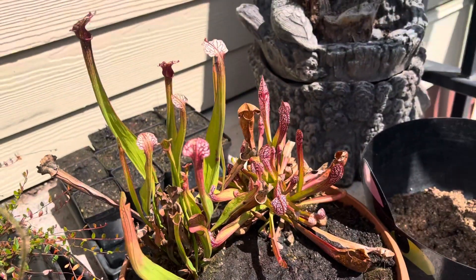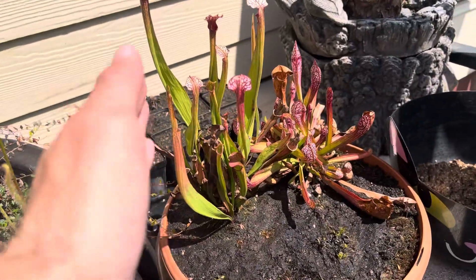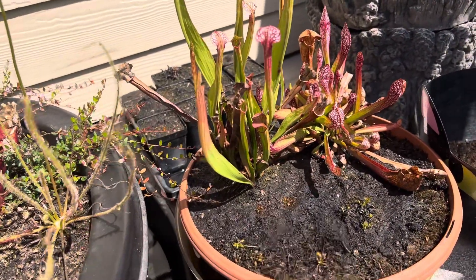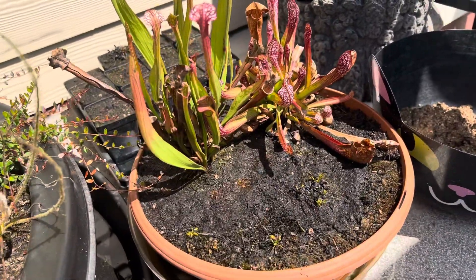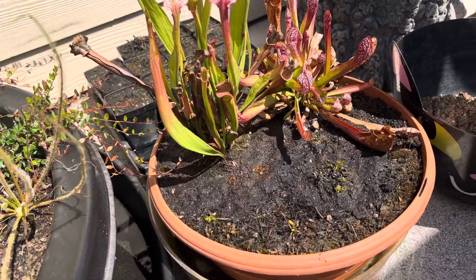Moving on to the medium bog — our scarlet bell over here is doing absolutely fantastic. I have gone ahead and moved the locophila from the little small pot to here, just a full pot transplant to reduce stress. So I didn't even disturb the roots, didn't do anything with the soil — just the entire mass popped in there.